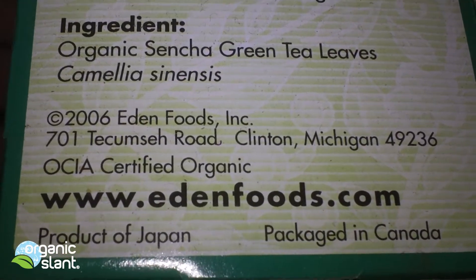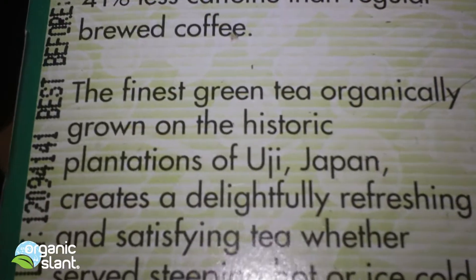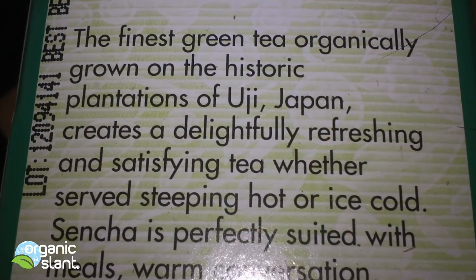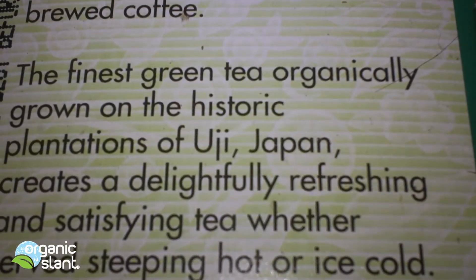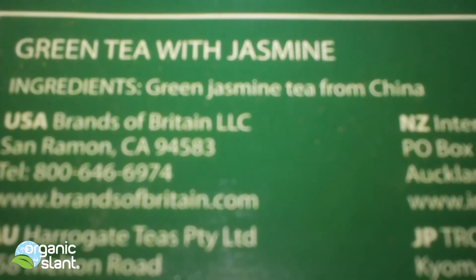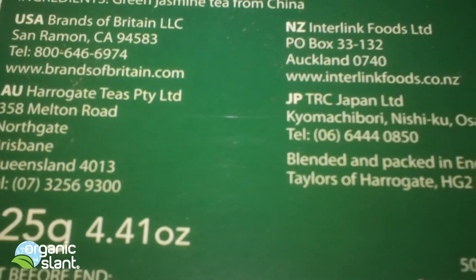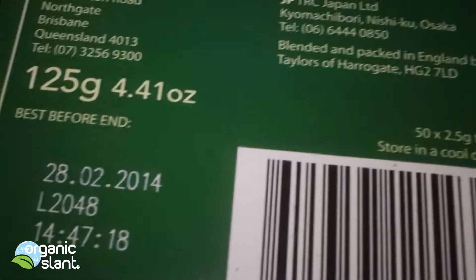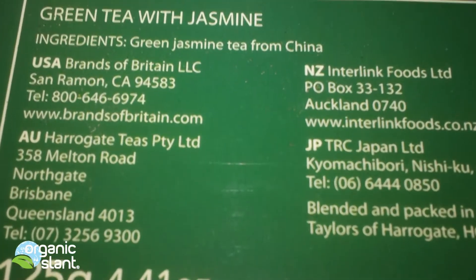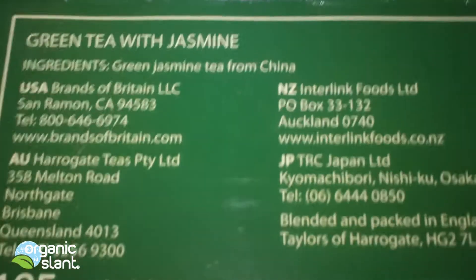The organic Sencha green tea is a product of Japan, packaged in Canada, and it states the finest green tea organically grown on the historic plantations of Uji, Japan. So I assume that's where it's from — Uji, Japan. This is the green tea with jasmine from China, and it doesn't say where it's actually grown.